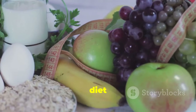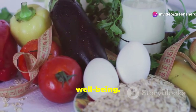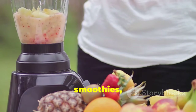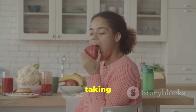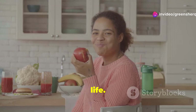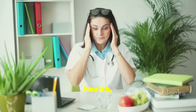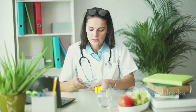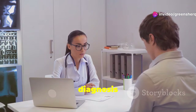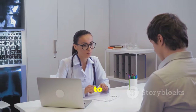A healthy diet rich in fruits, vegetables, and whole grains is essential not just for prostate health, but for overall well-being. By incorporating these nutrient-dense fruits into your daily routine — whether in smoothies, salads, or as snacks — you're taking proactive steps towards a healthier life. However, fruits are not a cure for conditions like BPH. If you're experiencing symptoms, consult with your healthcare provider for a proper diagnosis and appropriate treatment plan.